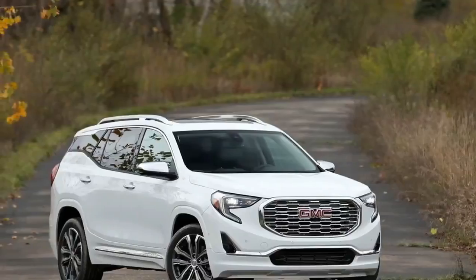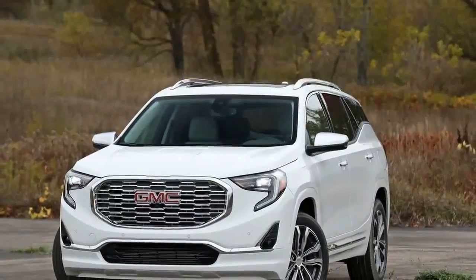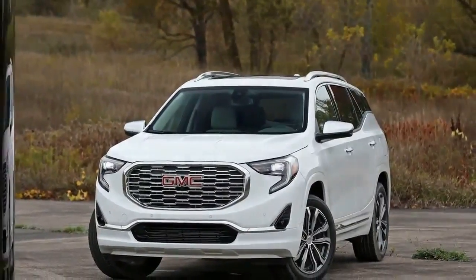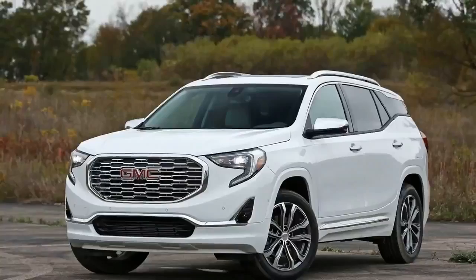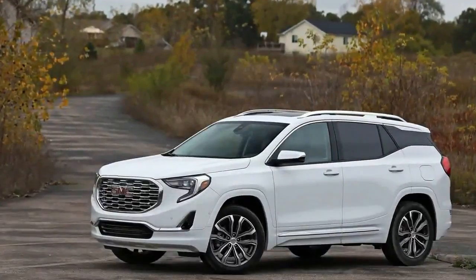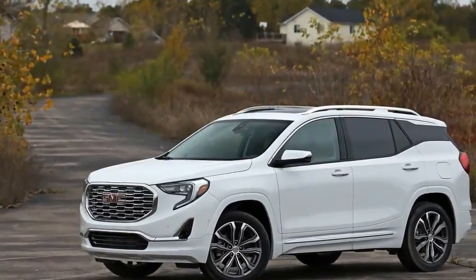GMC's crossovers are shrinking following the redesign of the midsize Acadia, which saw its wheelbase and overall length decrease by more than half a foot each. The redesigned 2018 GMC Terrain's wheelbase and overall length contract by 5.2 and 3.0 inches. The prior Terrain straddled the line between the compact and midsize crossover SUV classes.